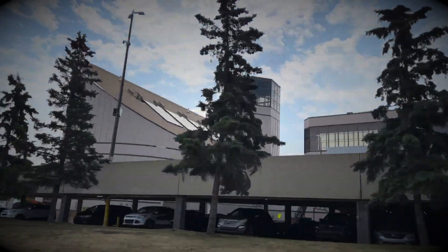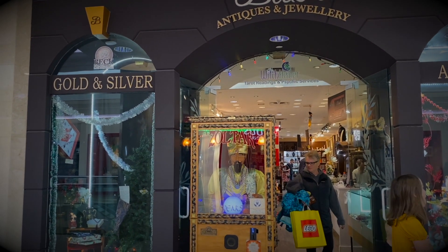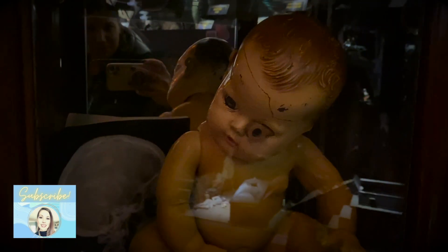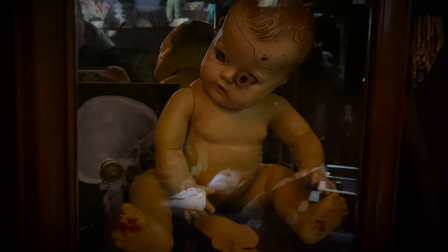Somewhere inside the world-famous West Edmonton Mall, tucked in the back of a nondescript antique shop, is a most unusual find — a haunted doll museum. My family and I stumbled upon this place unexpectedly and I just have to share it with you. Stay tuned!